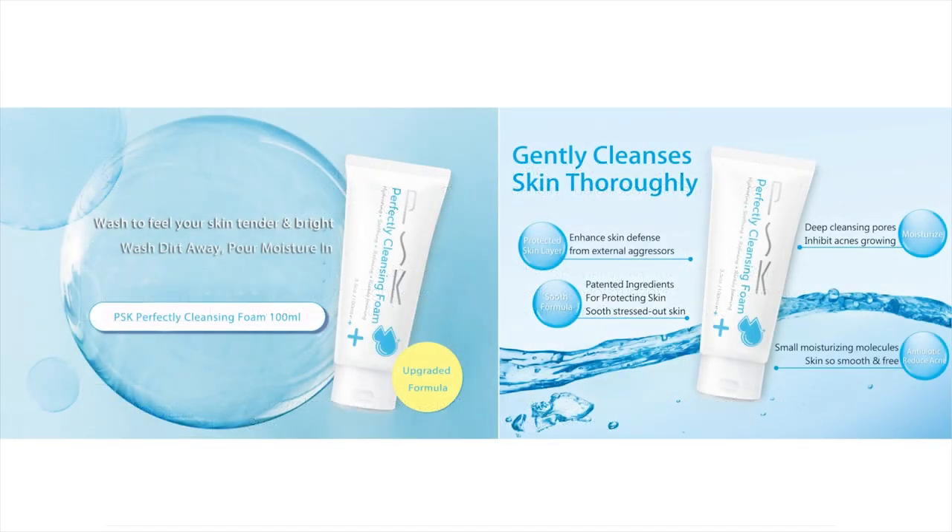Next, we will show you the corresponding products of PSK based on three steps in a basic skincare routine. The first step is cleansing, and the product we introduce to you is PSK Perfectly Cleansing Foam.